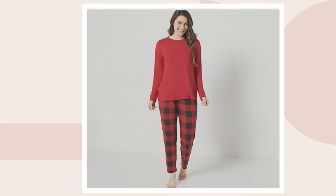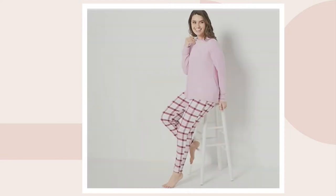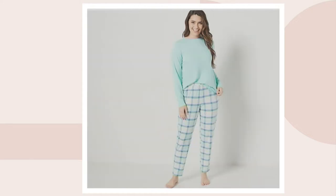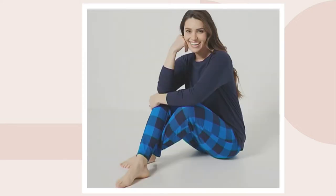I want to take you through all your color options. I'm wearing it in this beautiful navy buffalo check — you get the gorgeous solid navy top and that beautiful classic buffalo check print. Other colors include Rio red buffalo check, mauve mist plaid, coral blush plaid, and bright mint plaid — a little unexpected but a really pretty color for the season.